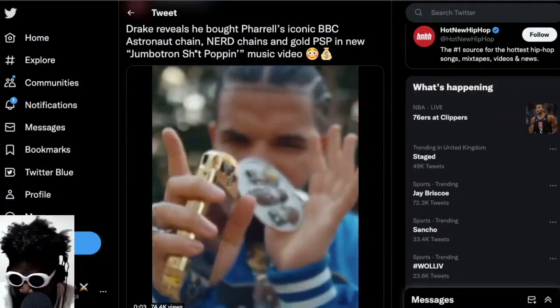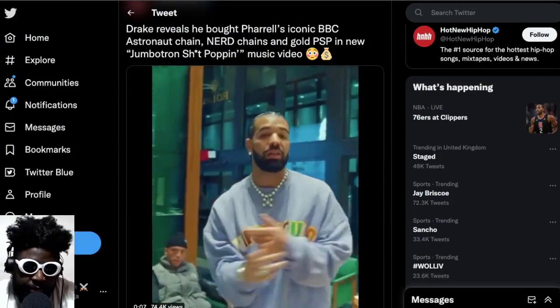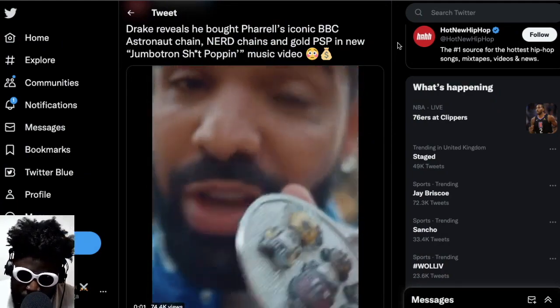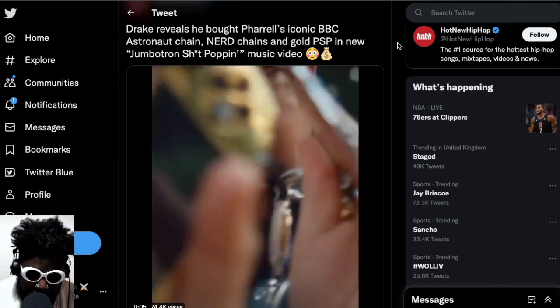This is a video clip taken from Drake's latest video for his song 'Jumbo Jumbo Tron Shit Popping,' which I'm assuming is from the album he did with 21 Savage. It's pretty cool because what you see in the video is him flexing loads of jewelry that he bought from Pharrell's auction that happened recently. Pharrell did an auction where he auctioned off loads of his past pieces.